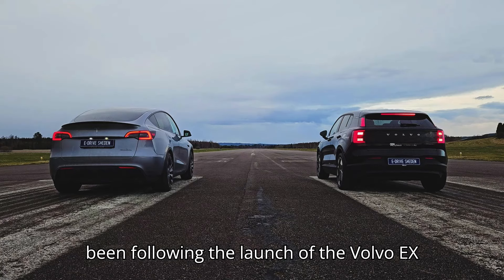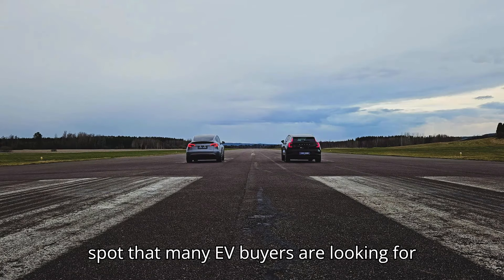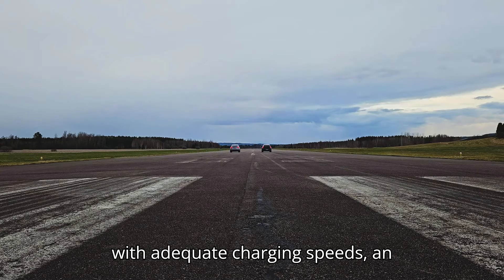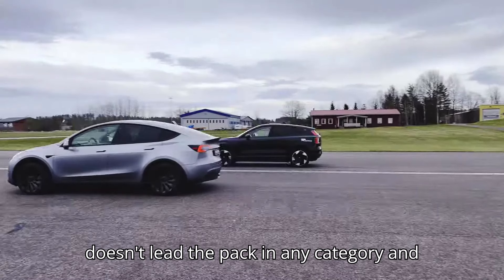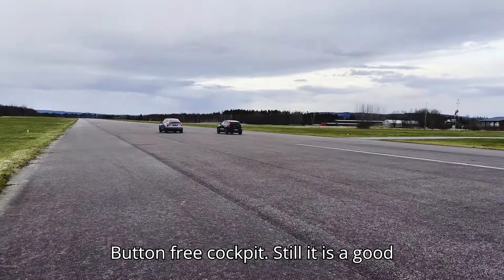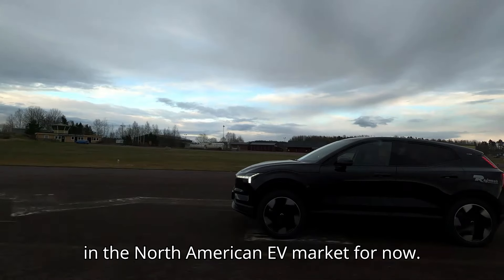Inside EVs has been following the launch of the Volvo EX30 closely in recent months. The smallest electric offering from Volvo hits a sweet spot that many EV buyers are looking for right now. It's a reasonably sized car with adequate charging speeds, an acceptable driving range, and an affordable starting price. The EX30 doesn't lead the pack in any category, and opinions are split on the Tesla-like, button-free cockpit. Still, it is a good all-rounder and has a decent chance of filling the Chevy Bolt EV-sized void left in the North American EV market.